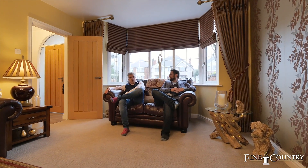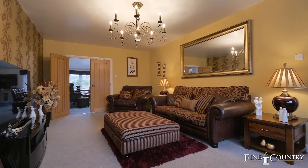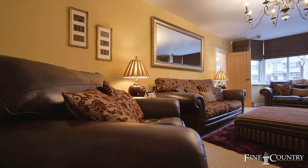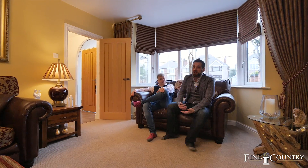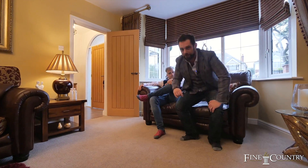As we sit down in this beautiful lounge, you'll notice the high ceilings and the decor throughout. When they had this decorated, they got this room completely soundproofed, so when you sit here you're absolutely at peace. Nick, what I'd like to do if it's okay with you is take you upstairs to show you these phenomenal bedroom sizes and bathrooms — if you'd like to follow me.